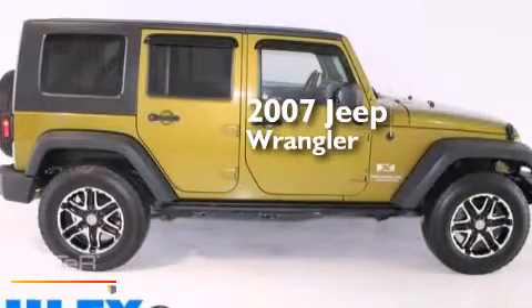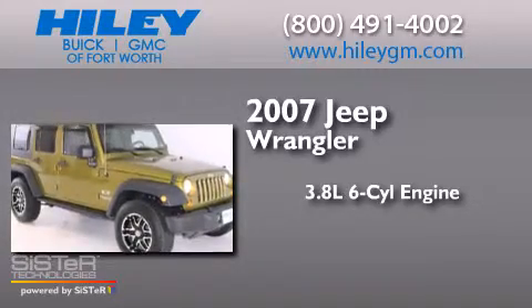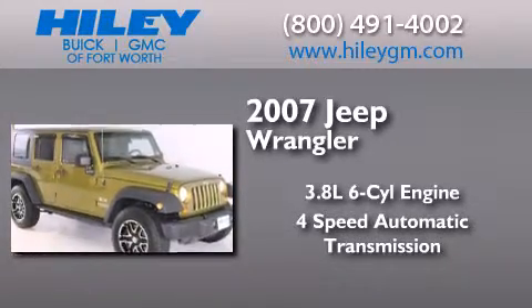This is a 2007 Jeep Wrangler. It has a 3.8-liter six-cylinder engine and a four-speed automatic transmission.